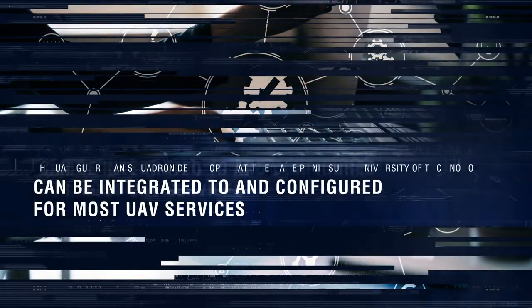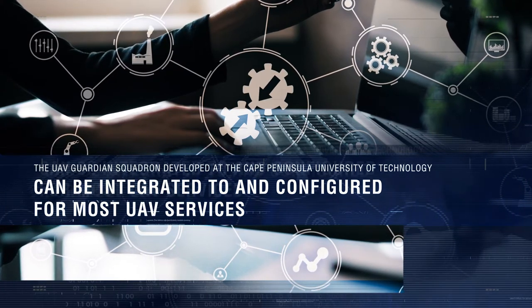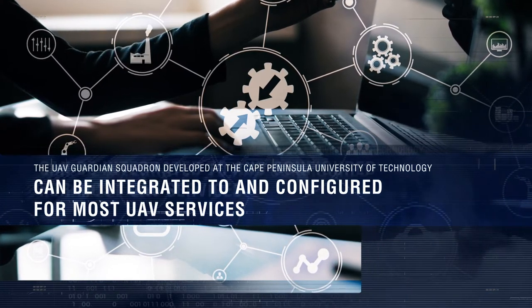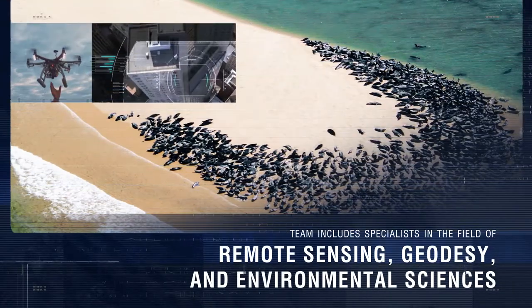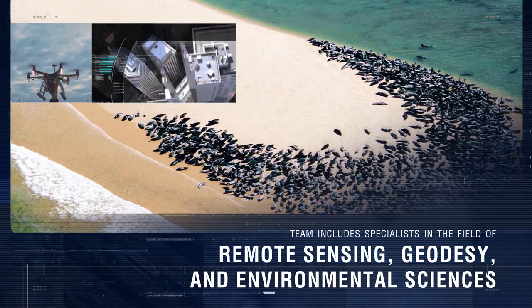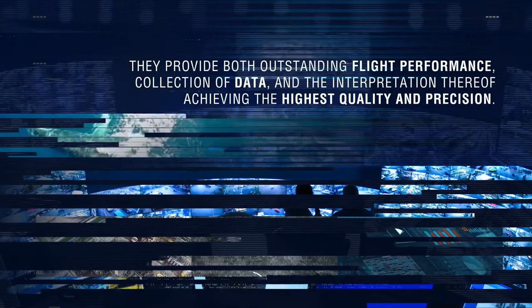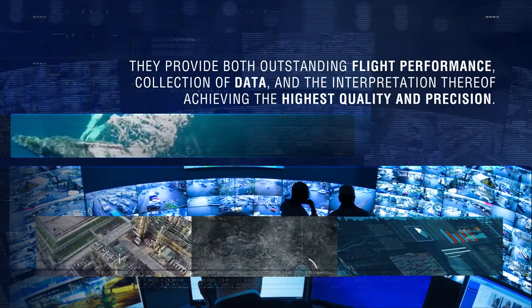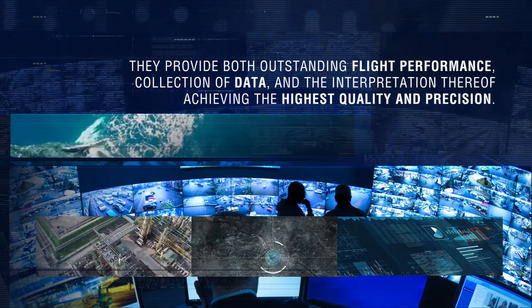The UAV Guardian Squadron, developed at the Cape Peninsula University of Technology, can be integrated to and configured for most UAV services. The team includes specialists in the field of remote sensing, geodesy, and environmental sciences. They are thus able to provide both outstanding flight performance, collection of data, and the interpretation thereof, achieving the highest quality and precision.